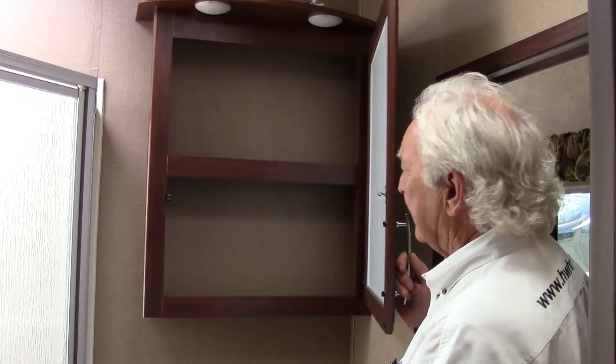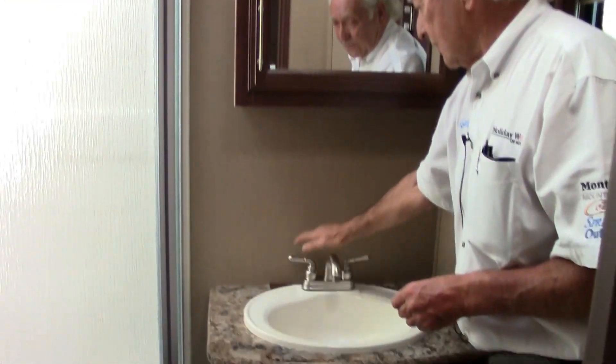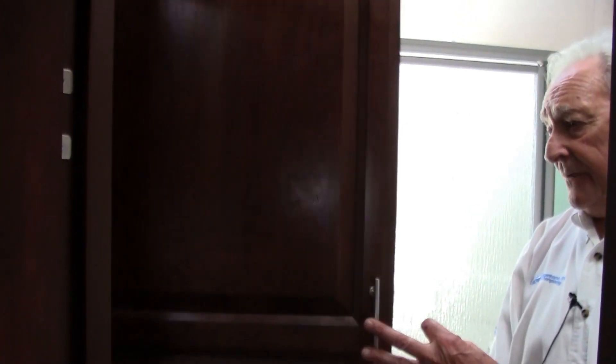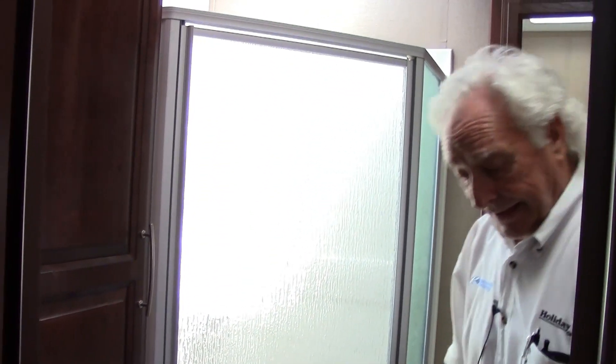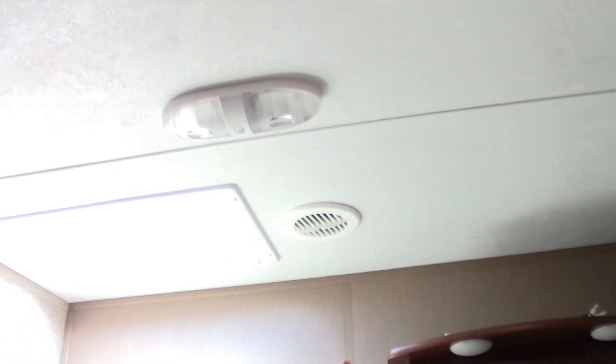Here we are in the bathroom. Nice big medicine cabinet here with a large mirror and a couple of good-sized shelves with hidden lighting above. Good-sized sink with hot and cold running water. Two 110-volt plug-ins here with a GFI on it and the light switch above. The shower is a very good size — even the largest of folks can get in there and happily turn around, with a good supply of hot and cold running water. There's a very big closet or cabinet here with six shelves — nice deep shelves. Getting around to the toilet, which is a porcelain one — none of the plastic stuff — it's a proper marine toilet with a foot-pedal flush. Above us we have an air extraction fan, and a set of double lights above. Plenty of light, plenty of air circulation.